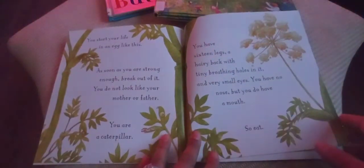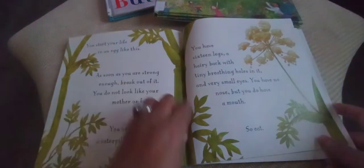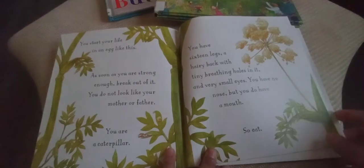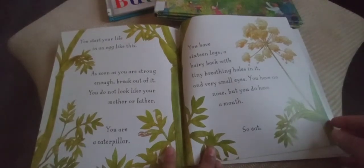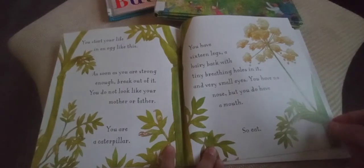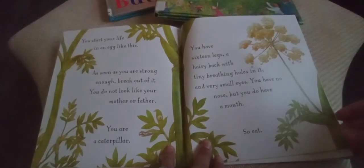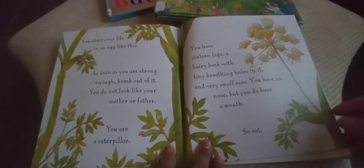You start your life in an egg. As soon as you are strong enough, break out of it. You do not look like your mother or father — you are a caterpillar. You have 16 legs and a hairy back with tiny breathing holes in it, and very small eyes. You have no nose, but you do have a mouth, so eat!